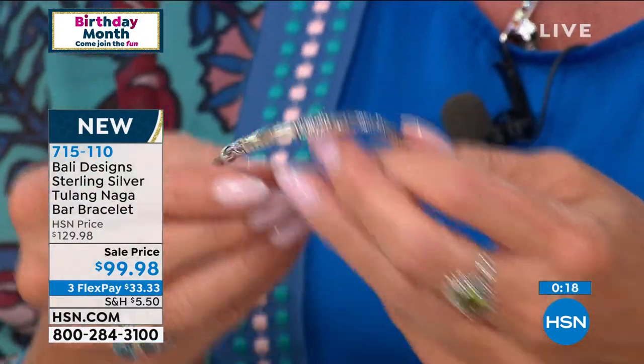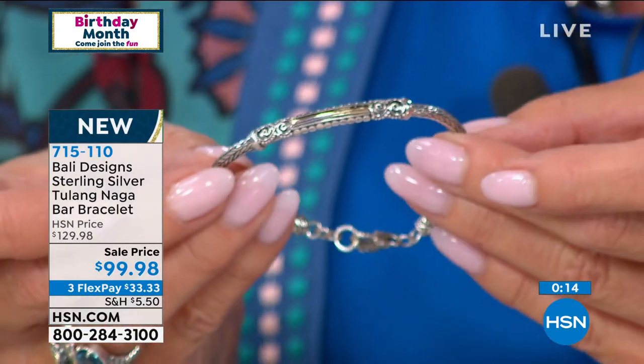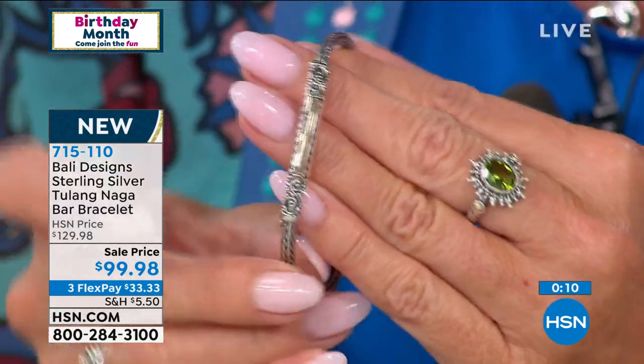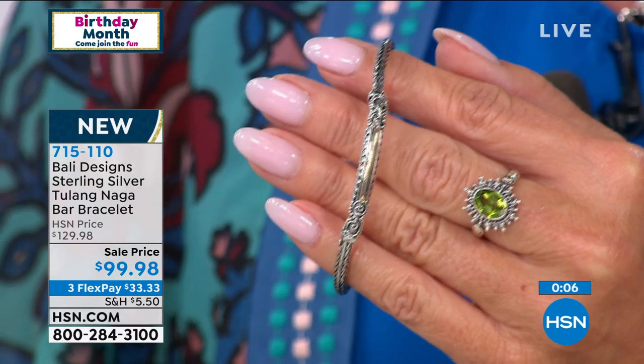And then the value — even the weight on here, you can feel how substantial it is, but under $100 for a handcrafted Bali bracelet of this magnitude. Happy birthday, HSN — that's all I can say.